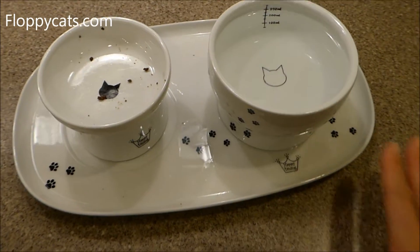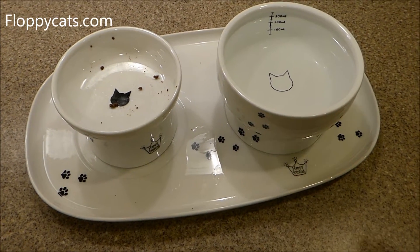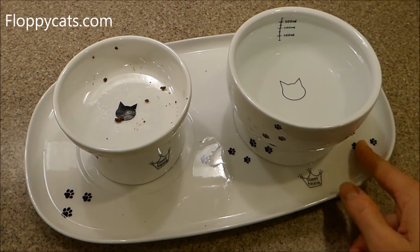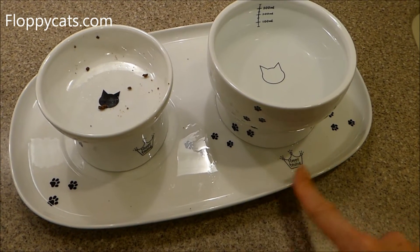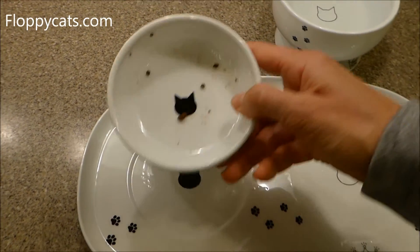To be quite honest, if I were to order this I wouldn't order the dinner plate placemat, but that's a personal preference — I like the silicone placemat that we have. I'm a total klutz, so I get scared that I'm going to break this, but it is really cute and obviously designed really well.